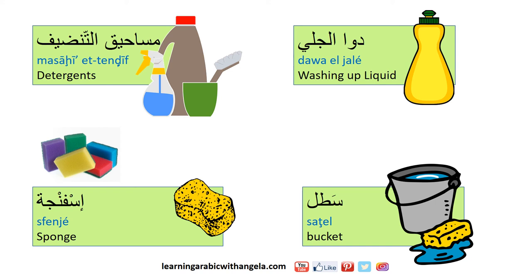ريشة الغبرة means feather duster. دوال جلي means washing up liquid. مساحي التنظيف means detergents. سفنجي means sponge.